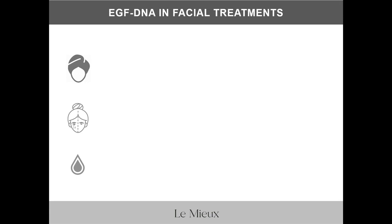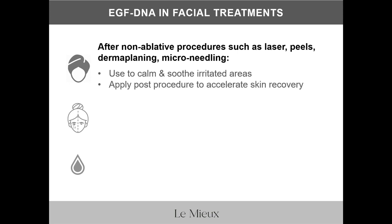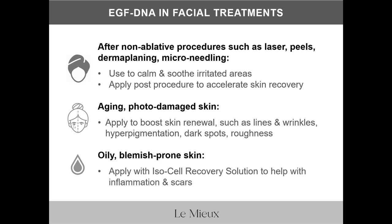In facial treatments, you can use EGF DNA after non-ablative procedures such as laser, peels, dermaplaning, and microneedling — use it to calm and soothe irritated areas and apply it post-procedure to accelerate skin recovery. Use EGF DNA for aging, photo-damaged skin to boost skin renewal and address lines and wrinkles, hyperpigmentation, dark spots, and roughness. You can even use EGF DNA on oily, blemish-prone skin by applying it with IsoCell Recovery Solution to help with inflammation and scars.